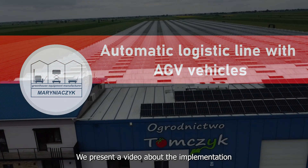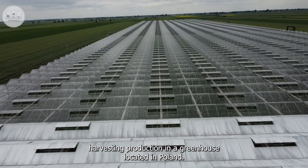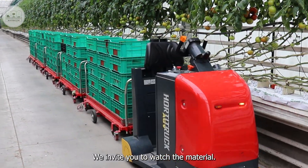Hello, we present a video about the implementation of an automatic logistic line in tomato harvesting production in a greenhouse located in Poland. The logistics process is supported by AGV vehicles of our production. We invite you to watch the material.